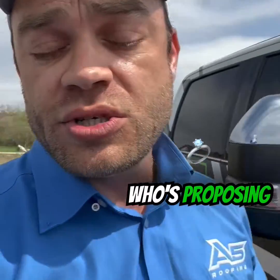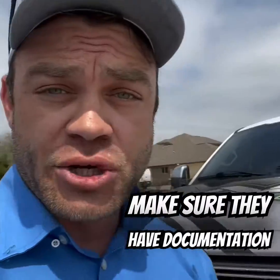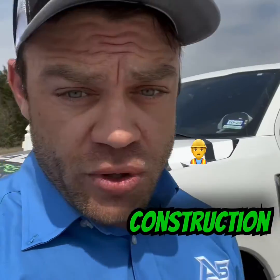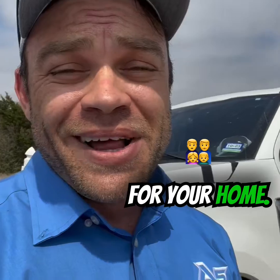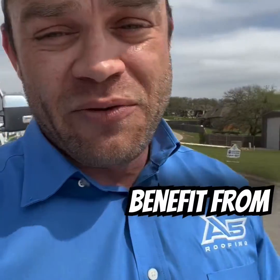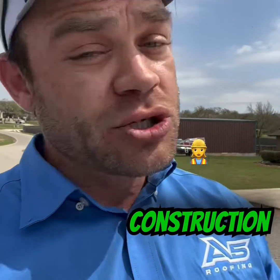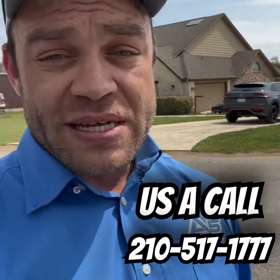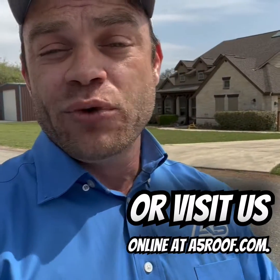So when you're working with a contractor who's proposing to do construction on your roof, make sure they have documentation ready to show you the proper construction process for your home. Again, Dave Taggart with A5 Roofing. If you or somebody you know could benefit from working with an actual construction professional, please give us a call at 210-517-1777 or visit us online at a5roof.com.